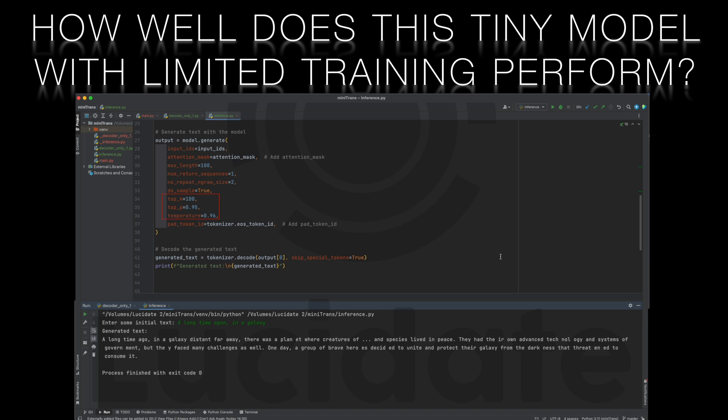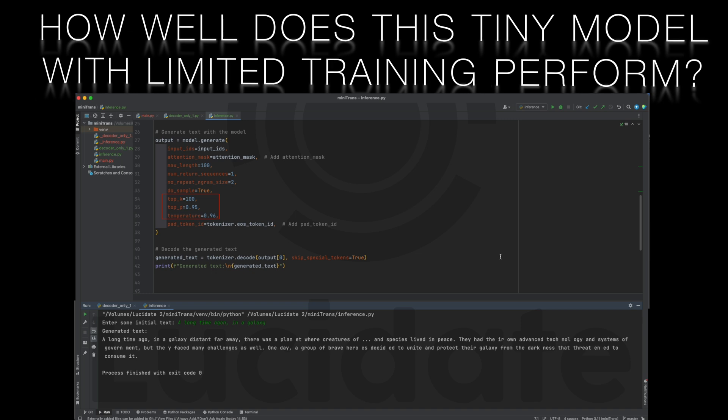Generally speaking, with low numbers you tend to get more predictable, somewhat vanilla output. But if you crank these numbers up, you can get some wildly unpredictable and frankly flamboyant responses.